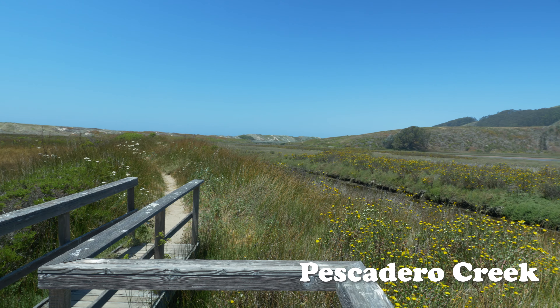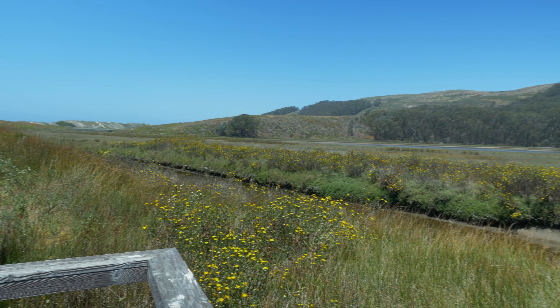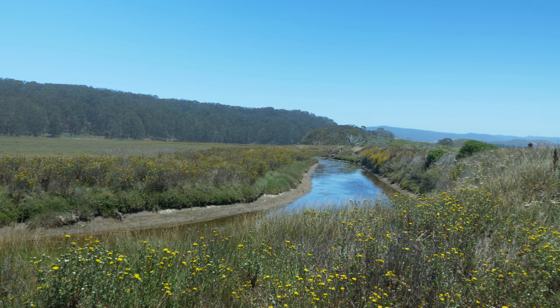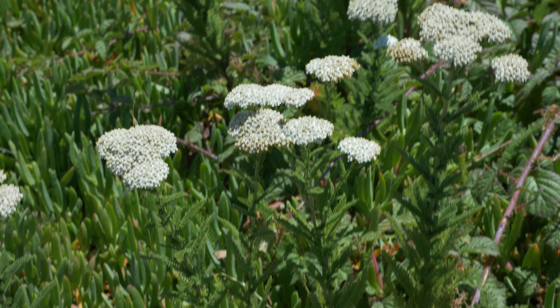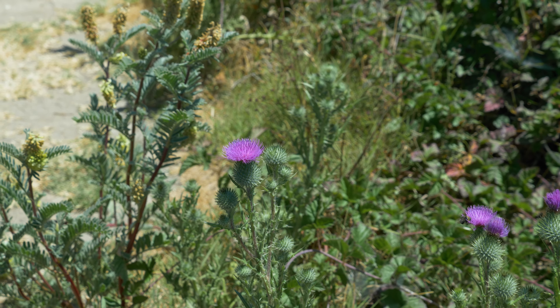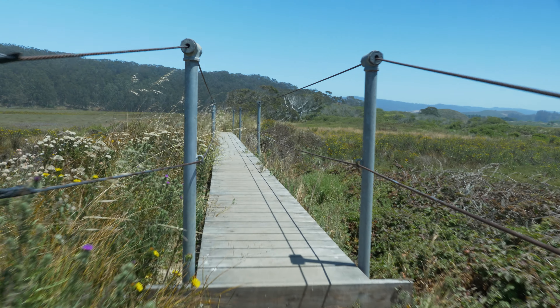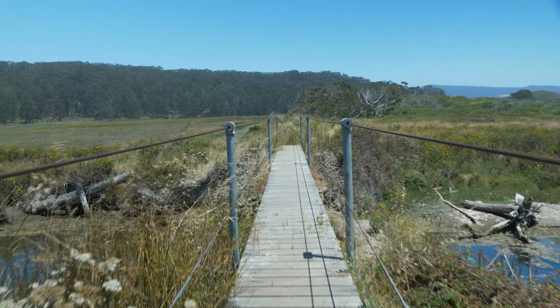Once you are off the highway, the trail continues along the Pescadero Creek. The Pescadero Marsh serves an important function of water filtration, water storage, and groundwater recharge for the Pescadero and Butano Creeks. The marsh attracts more than 200 species of birds along with numerous mammals and amphibians.